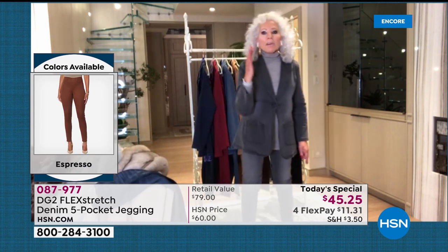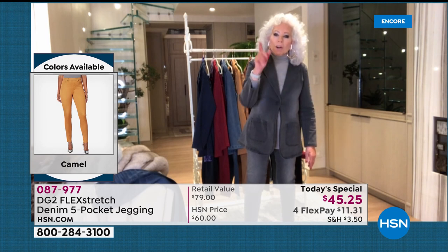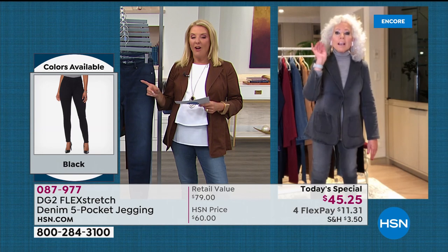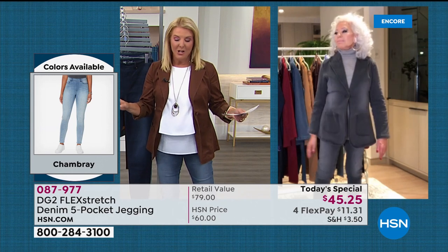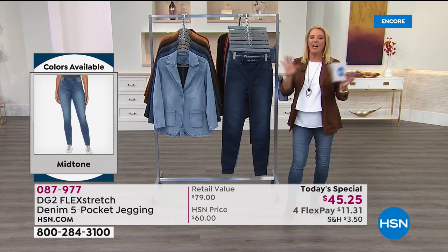How crazy is it that the original Today's Special five years ago was $49.95, and today — because we're so excited about the relaunch — it's back at $45? With FlexPay from Diane today only, you can get these home for $11.31. You can get them home, slip them on — they're easy. No zip, no buttons. You get a really nice flat front, they look like five pockets, and they absolutely rock your world.